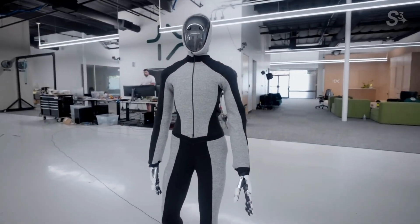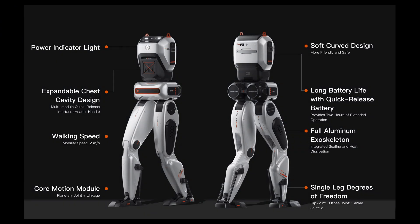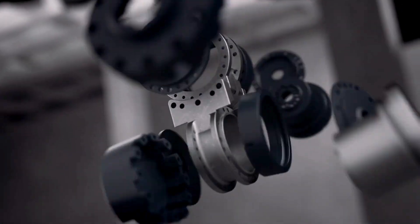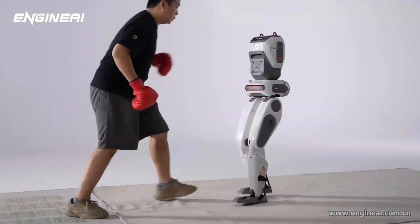Unlike most humanoids that look like they are about to tip over with every step, the SA01 has a core motion module that combines planetary joints and linkage mechanisms to deliver smooth, natural movement. No more robotic stuttering here. This robot is quite stable.